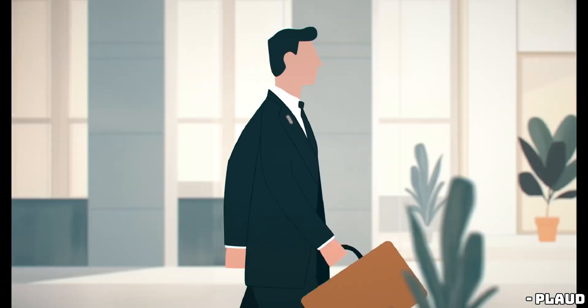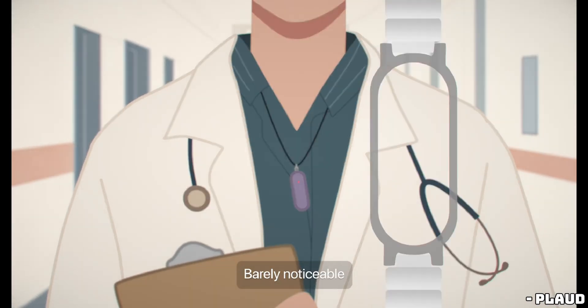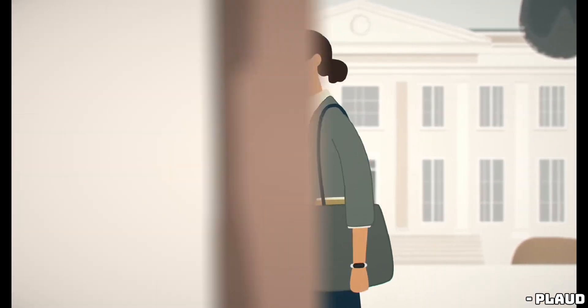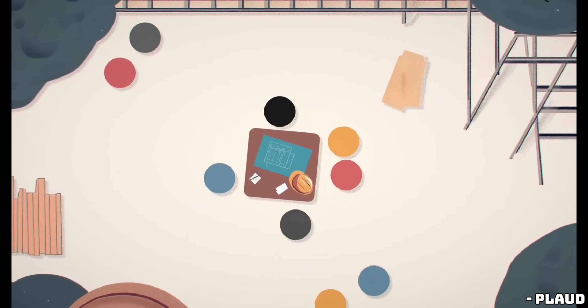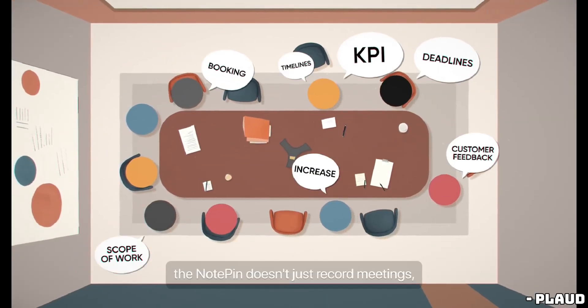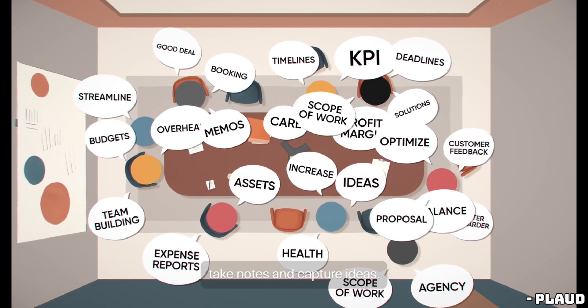The NotePin is Plaud's take on an AI-powered voice recorder, promising to simplify note-taking, reminders, and transcription of important conversations. At first glance, its appeal is clear — small, portable, and always within reach. Just press the button, speak, and let the AI handle the rest. Sounds simple, right?